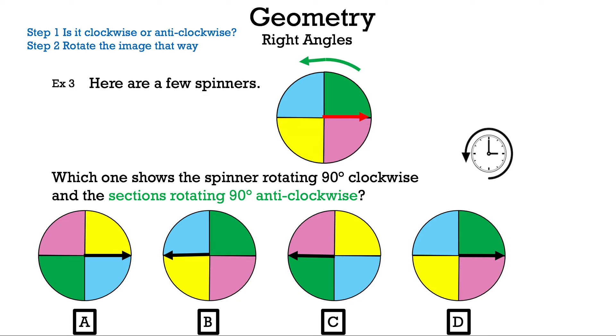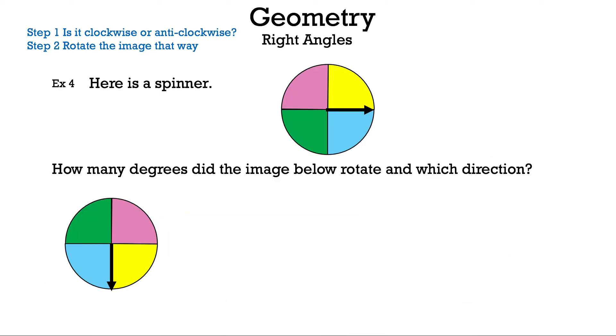The spinner stays in place while the sections move to the left. Now, which answer matches? It's not B because the colors don't match. It's not A because the colors don't match either. It's not C because neither the colors nor the spinner match. The only one left is D.